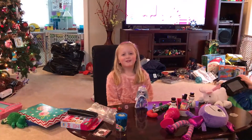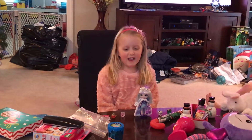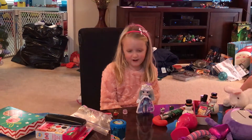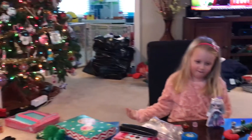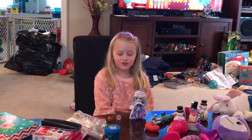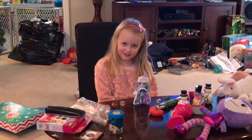Hi, welcome to Abby's Toy and Crafts Show. Today is the day after Christmas. I got lots of toys to show you in different videos, but today I'm going to show you my favorite — Gemma Stone.